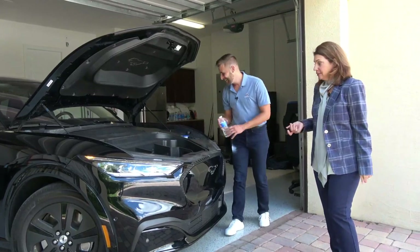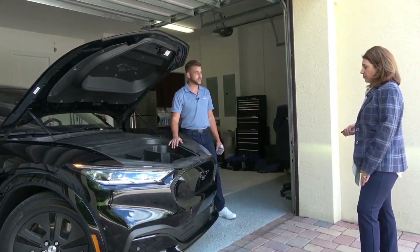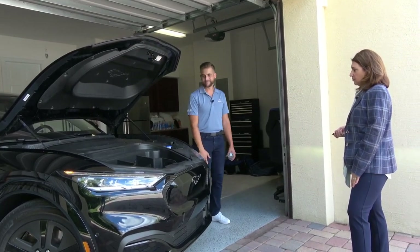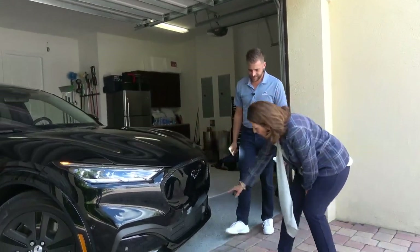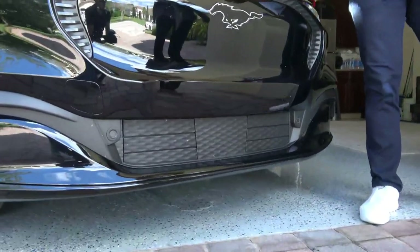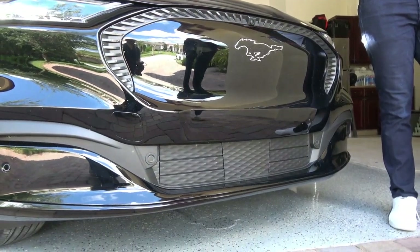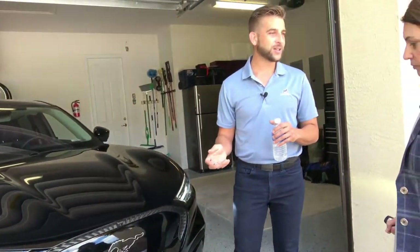Same thing just like the Tesla we did last week — you only have to worry about washer fluid, that is it. Now, one of the huge things that EVs are really honing in on is coefficient drag factor — how much efficiency you can get out of the vehicle.